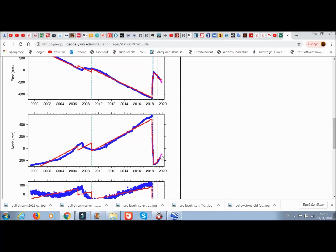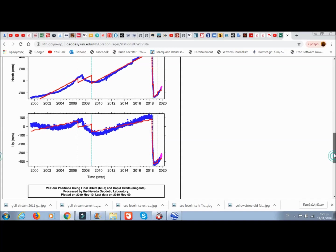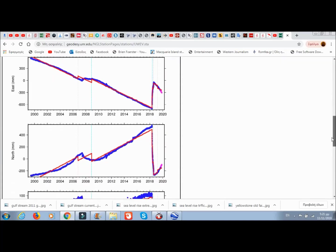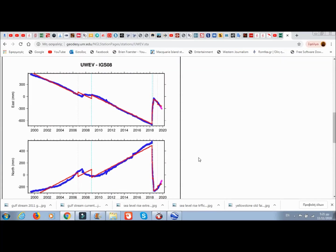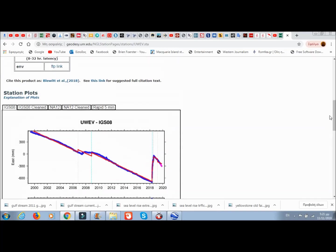It seems to be a much steeper incline than it was last time. As for inflation versus deflation — it deflated during the eruption last year and it's inflating again now, with a bigger incline than we had previously before last year's eruption. So basically it's going northeast right now, and it's really inflating rapidly.